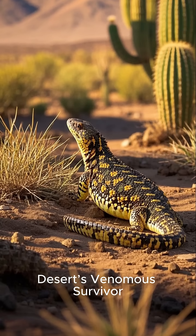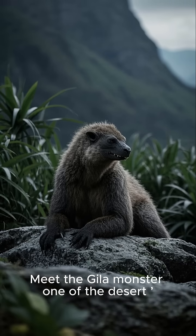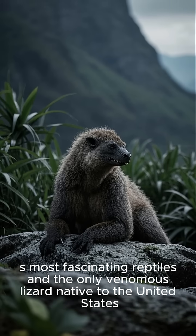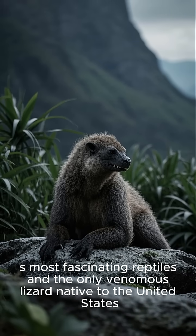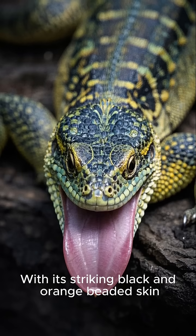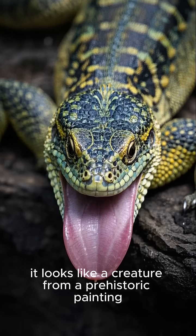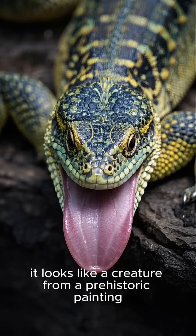Meet the Gila Monster, one of the desert's most fascinating reptiles and the only venomous lizard native to the United States. With its striking black and orange-beaded skin, it looks like a creature from a prehistoric painting.